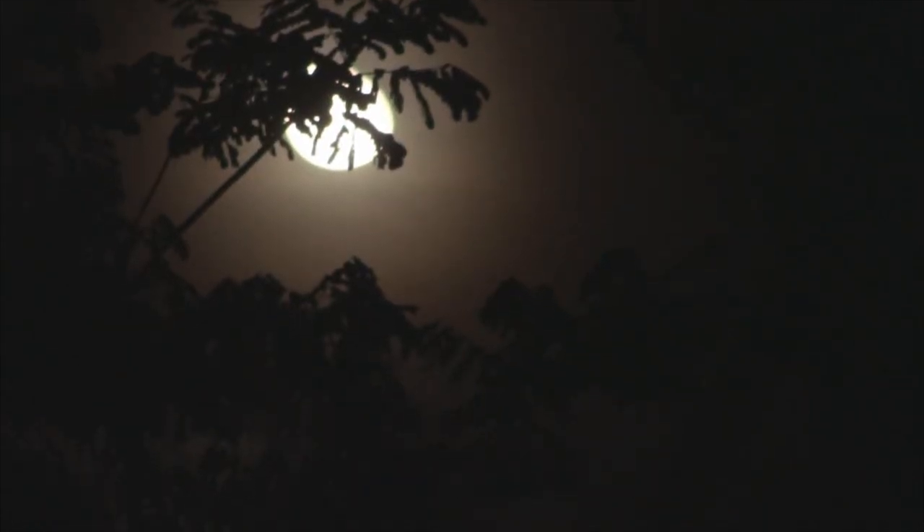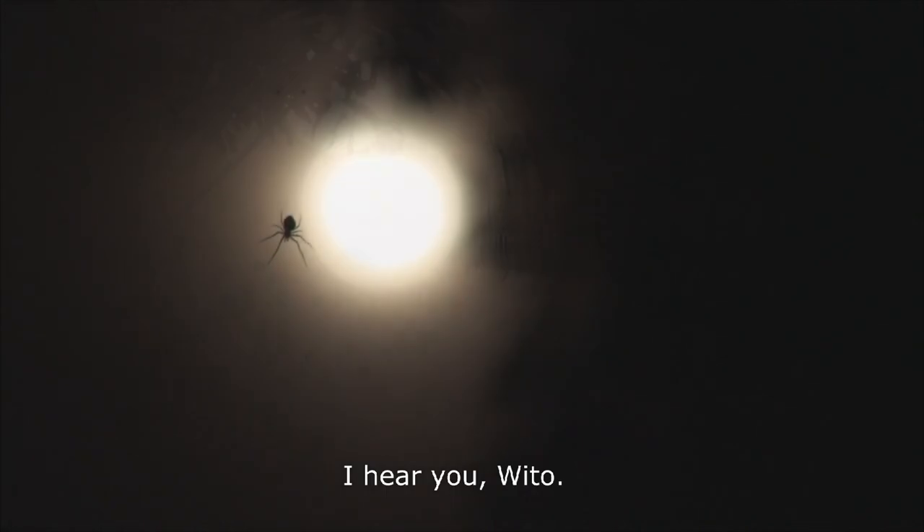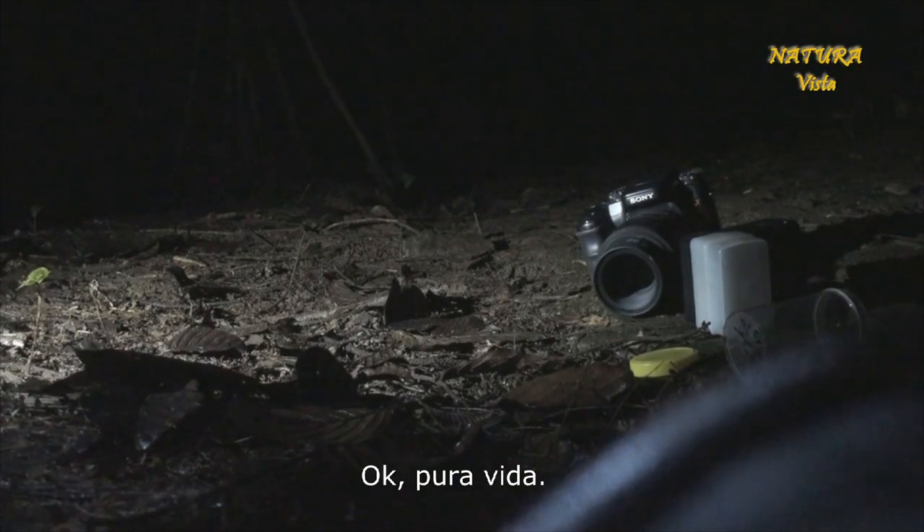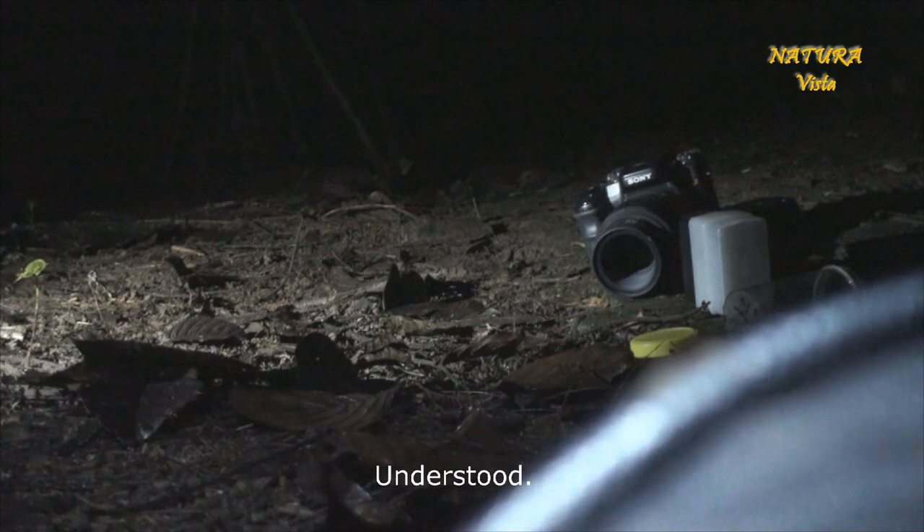Guarda, guarda, aquí Vito. There you go, Vito. All right, I'm ready with the trees. I'm going to take a photo of some fish and then I'll come back. Copy, Vito. Well, good luck. Copy, copy.